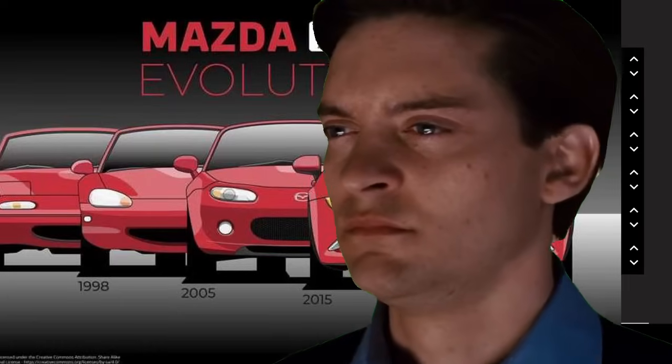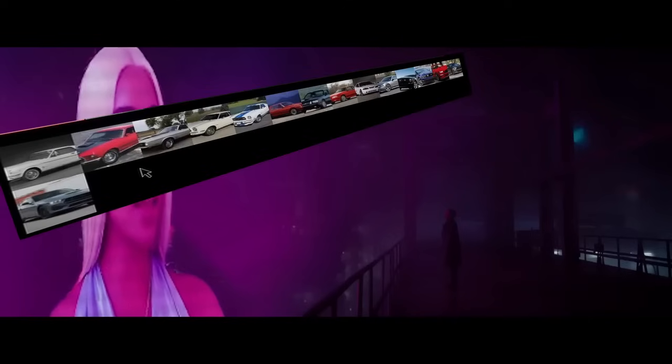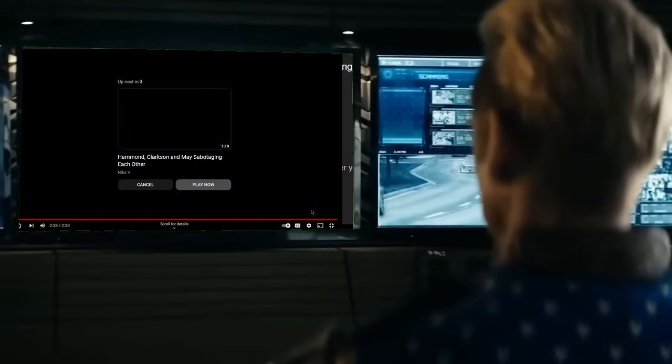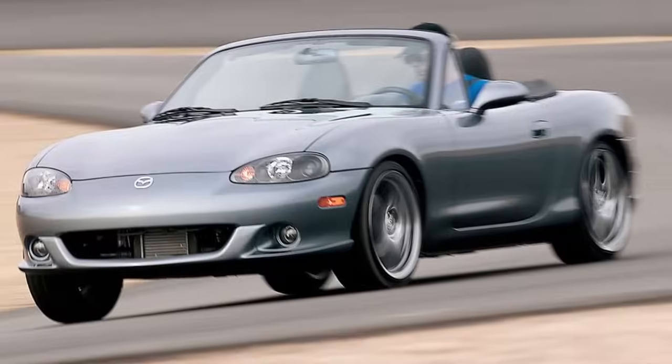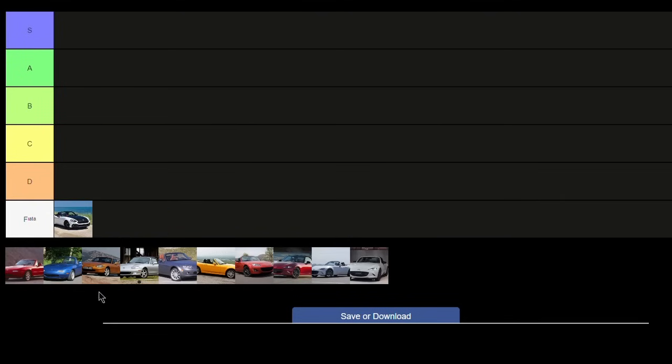You might be thinking that there are only four generations of Miatas, and you're right. But just like the last video, I'm also going to include major updates so the video is not two minutes long. I'm also going to include special editions for each Miata — they're not going to be their own entries, but they will factor into the placing on the tier list. So without further ado, let's dive right in.